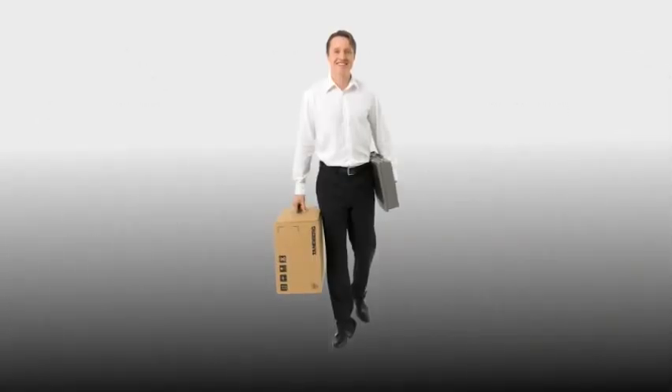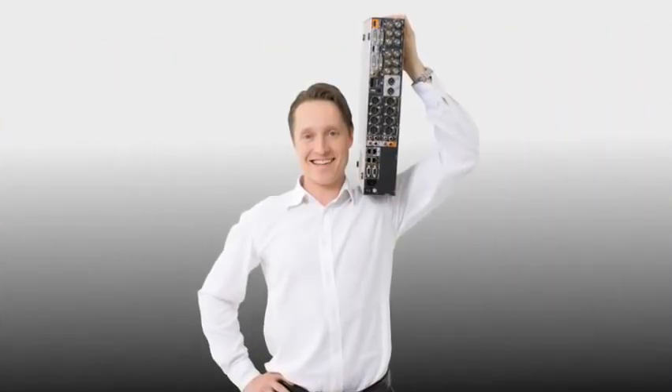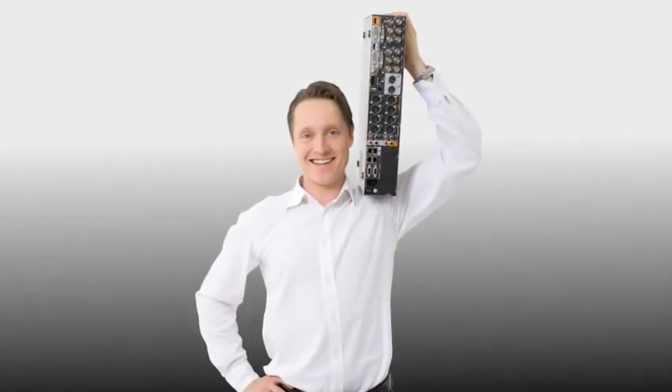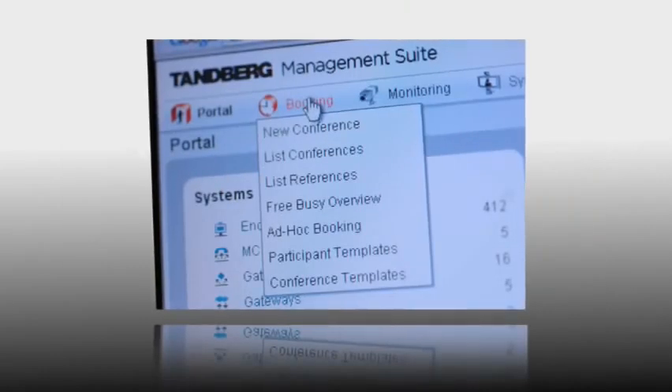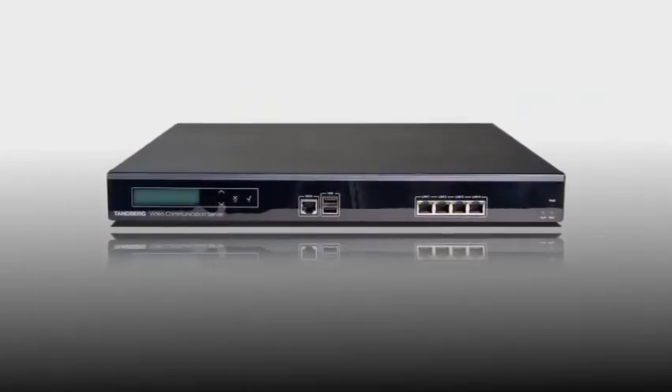This flexibility gives integrators limitless opportunities to tailor solutions to meet the specific needs of the end user. As part of the Tanberg Total solution, the C90 is compatible with standards-based video without losing features, and ensures support for management, expanded HD multipoint, recording and streaming, and firewall traversal.